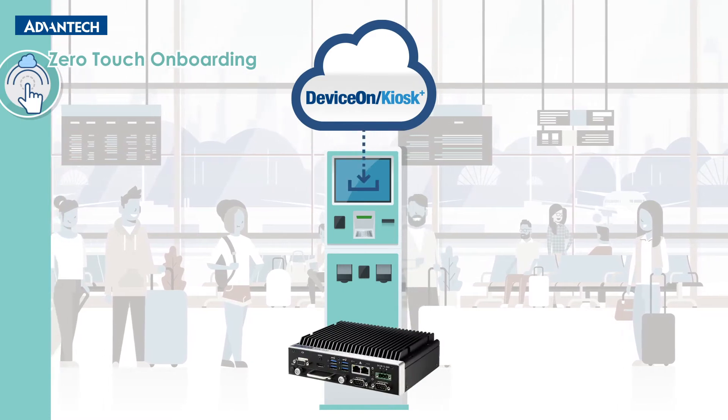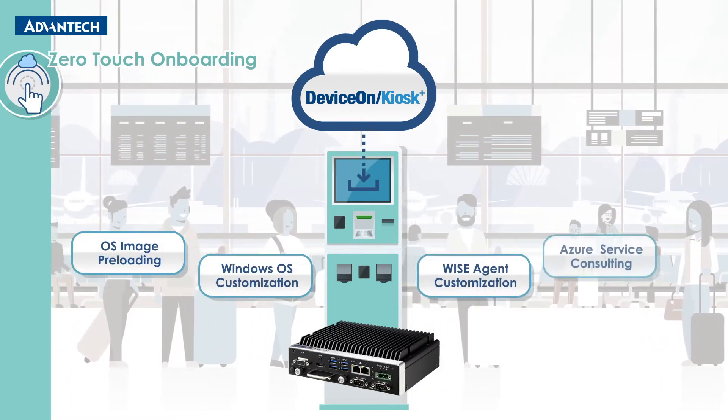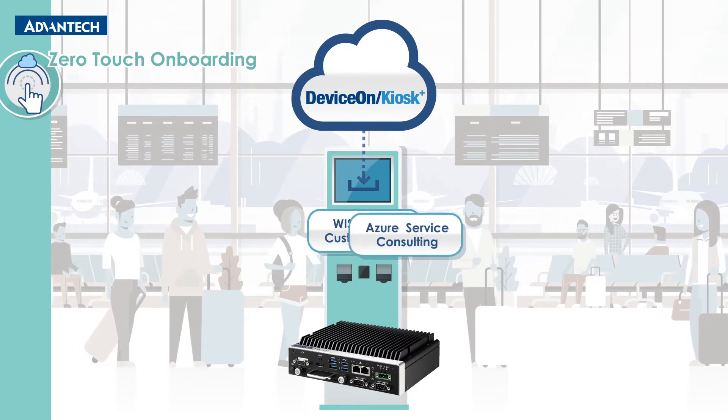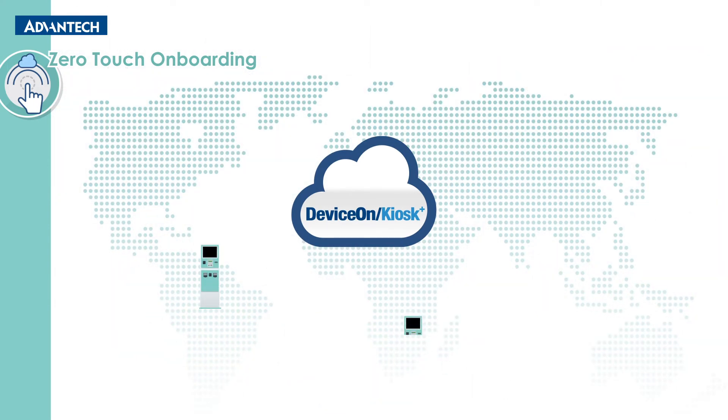Advantech's ArcEdge computers come preloaded with a custom OS image. Up-to-date configuration settings are installed automatically upon connecting the kiosk devices to the Internet. This delivers fast and secure onboarding in seconds.